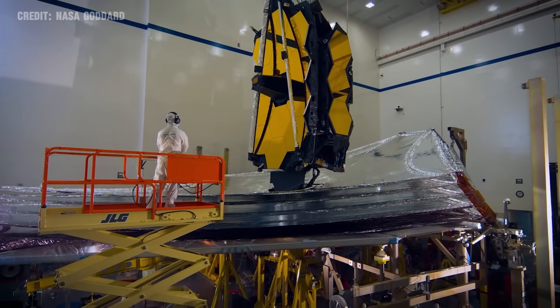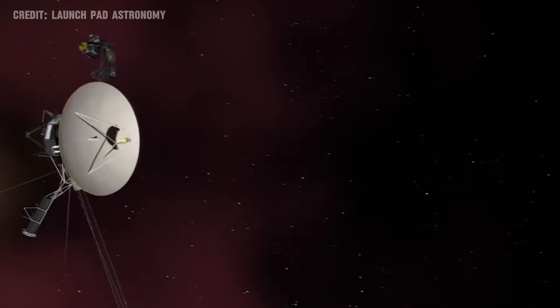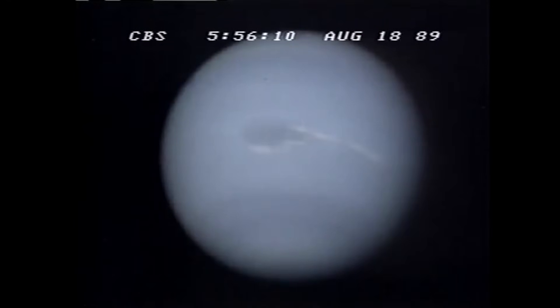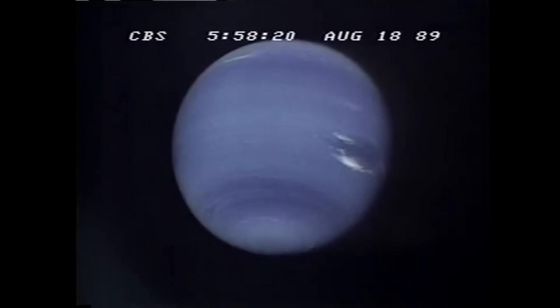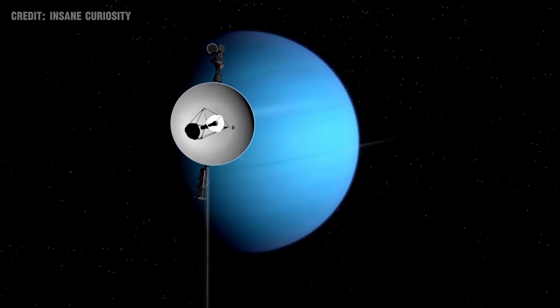Before the advent of JWST, our understanding of Neptune heavily relied on pioneering observations made by the Voyager spacecraft and the Hubble Space Telescope. Voyager, during its historic flyby in 1989, gifted us the first close-up images of Neptune, revealing the planet's dynamic atmosphere and enigmatic dark spots. These images were unparalleled for decades, offering a glimpse into the distant ice giant's mysteries.